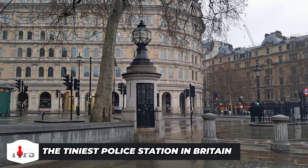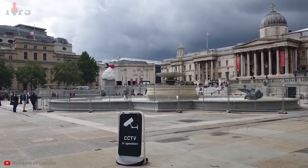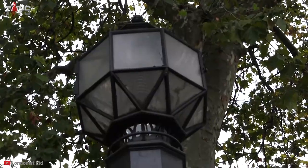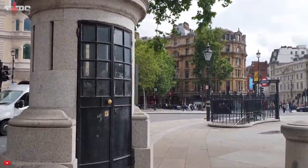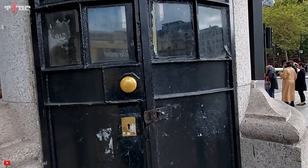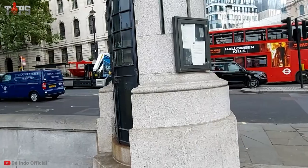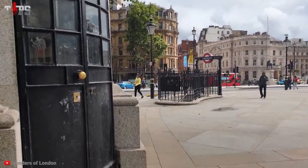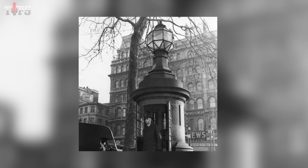The tiniest police station in Britain — inconspicuously tucked away near the southeast corner of Trafalgar Square — holds the global record for being the smallest police station. Although its primary use was to house a single policeman, this tiny box can hold up to two detainees at once. Imagine it as a CCTV camera from the 1920s. Its construction is likewise quite shrouded in secrecy.